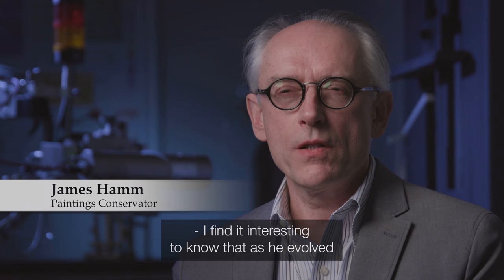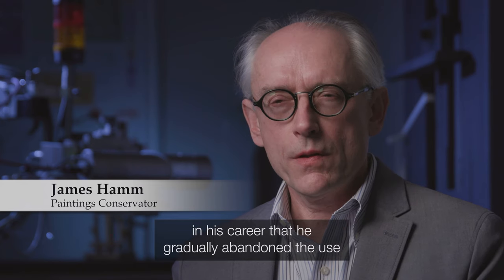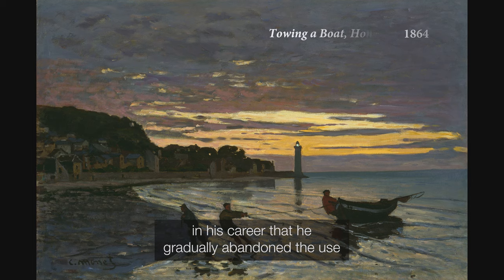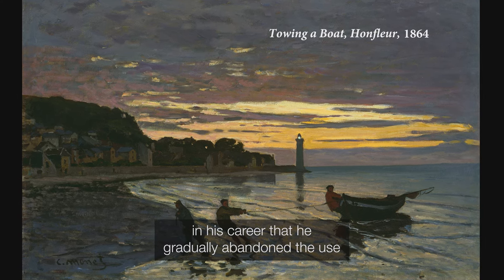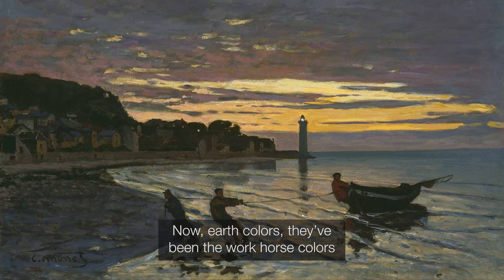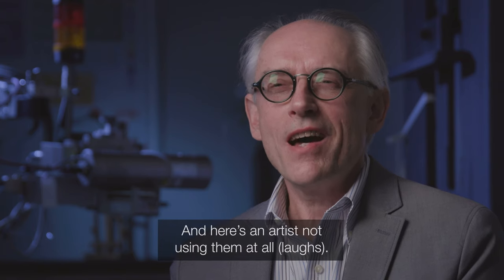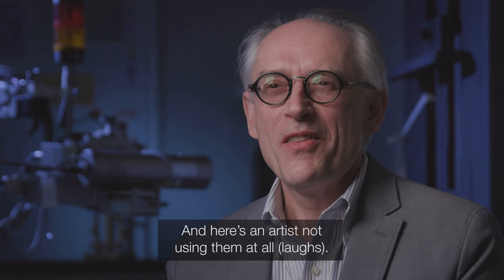I find it interesting to know that as he evolved in his career, he gradually abandoned the use of earth colors. Earth colors have been the workhorse colors for hundreds of years for making a painting, and here's an artist not using them at all. That's unbelievable.